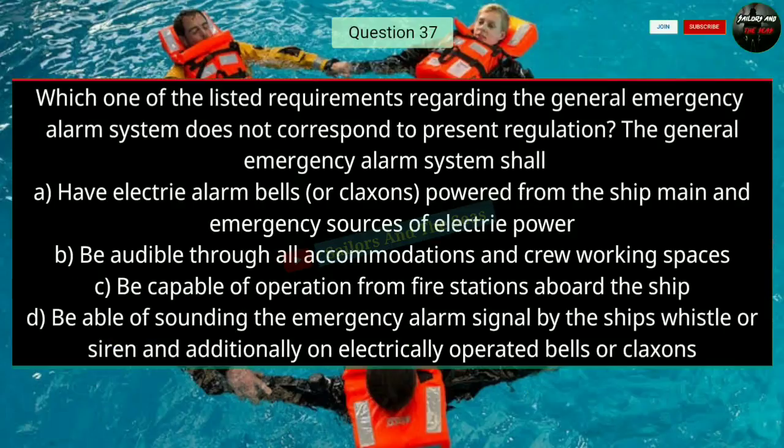Question number thirty-seven: Which one of the listed requirements regarding the general emergency alarm system does not correspond to present regulations? The general emergency alarm system shall — the right answer is C — be capable of operation from fire stations aboard the ship.